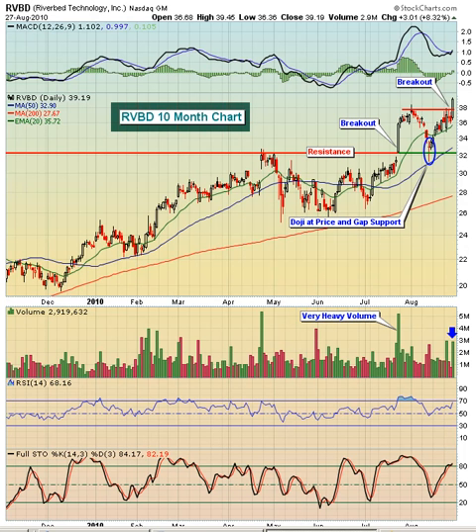Hello, and welcome to this August 30th, 2010 video version of Invested Central's Chart of the Day. I'm Tom Boley, Invested Central's Chief Market Strategist, and it's my pleasure to provide you today's Chart of the Day. This Chart of the Day is brought to you by StockCharts.com, simply the web's best financial charts.